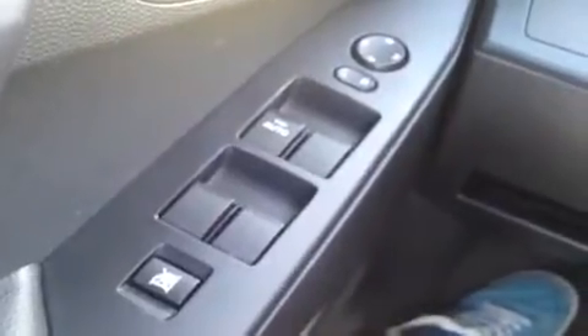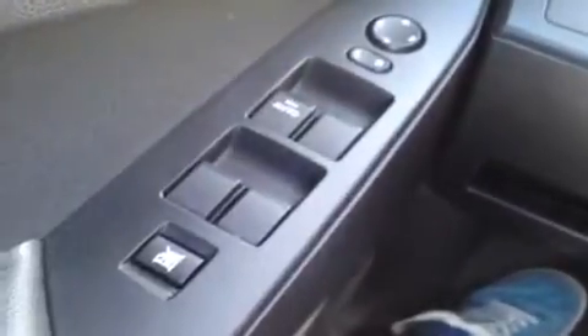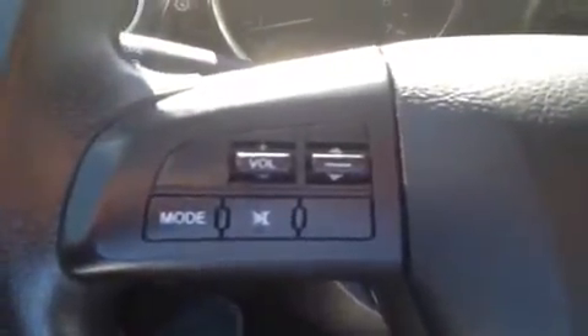We're here in the driver's seat where we have a bunch of great features to go over with you. We're going to start with power windows, power mirror controls right there, power locks right up here. And right there you can see the electronic stability control. On the steering wheel, we have mounted stereo controls.